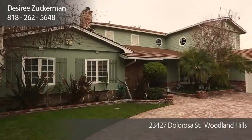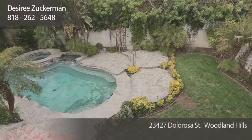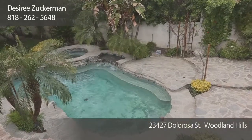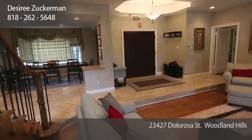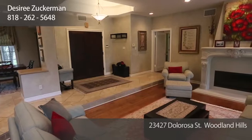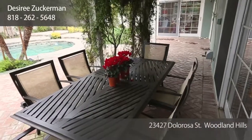Walnut Acres is known for its large residential lots and its award-winning school district — all three schools have just recently gone charter. It's adjacent to Warner Center and many Fortune 500 companies, as well as fine shopping and dining. It's also a short drive over the canyon to PCH and is freeway accessible.